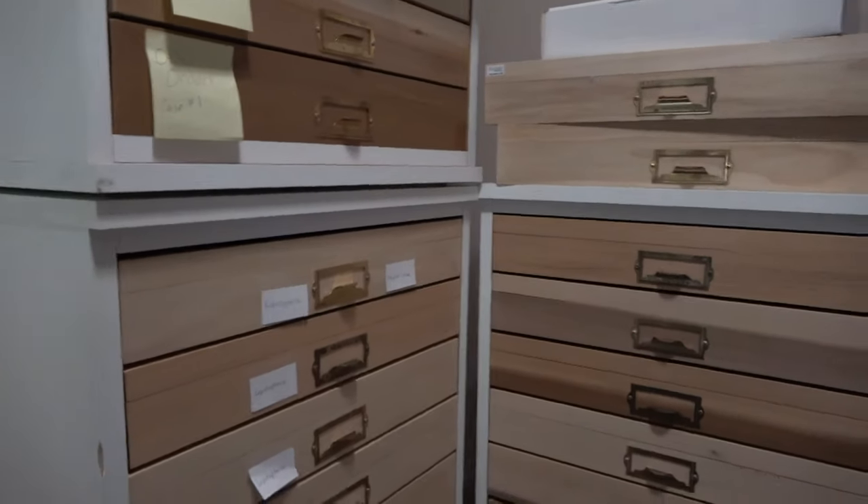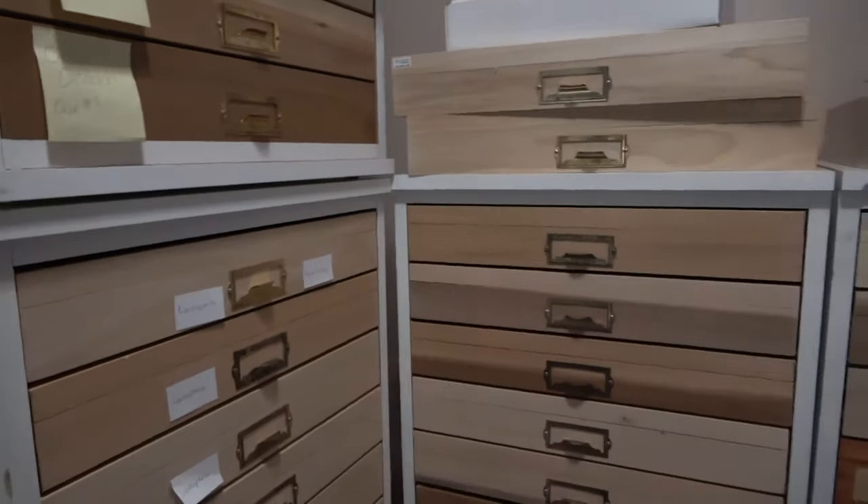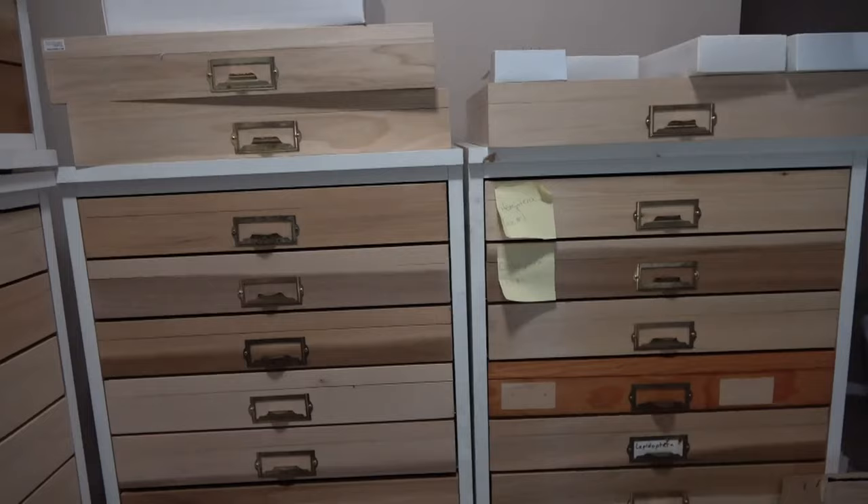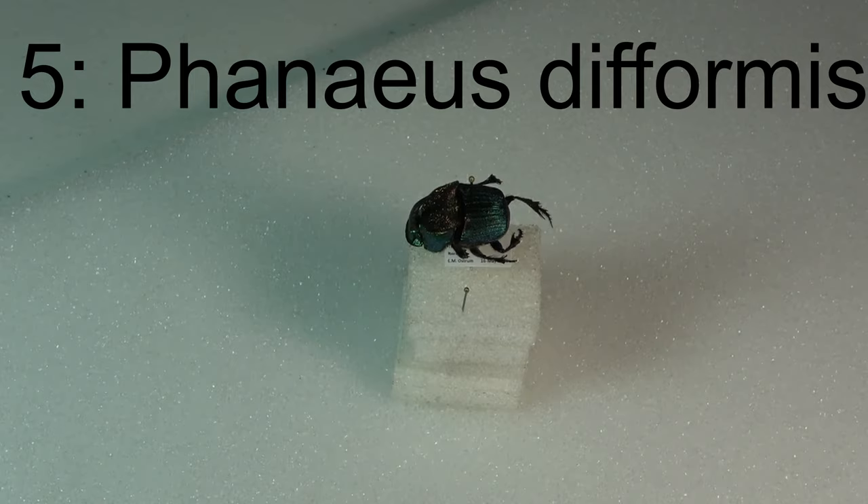Hello everybody, welcome to Daily Entomologist. In this video I'm going to go through my top five favorite insects in my collection. Starting at number five on the list, I'm going with Phineas deformis.